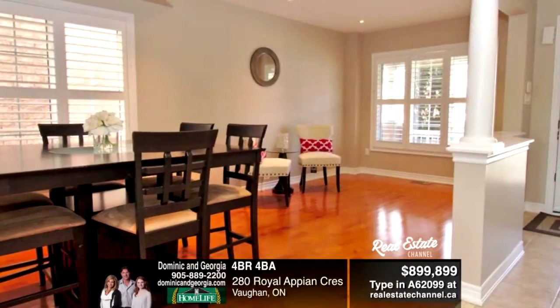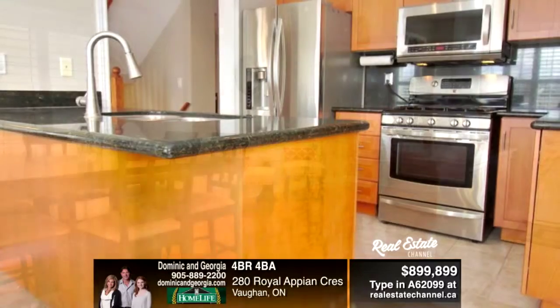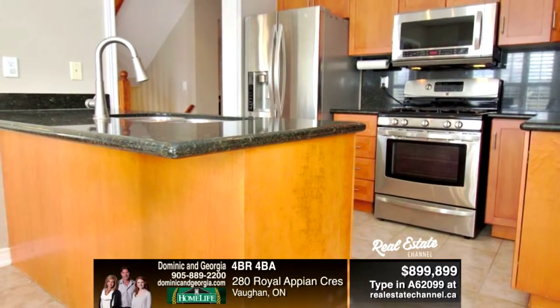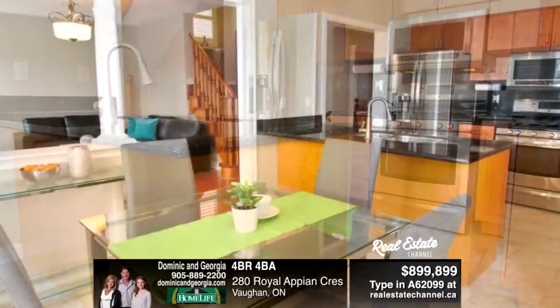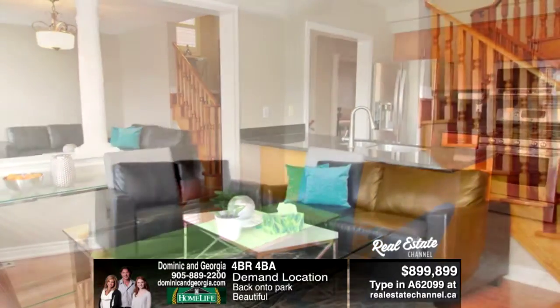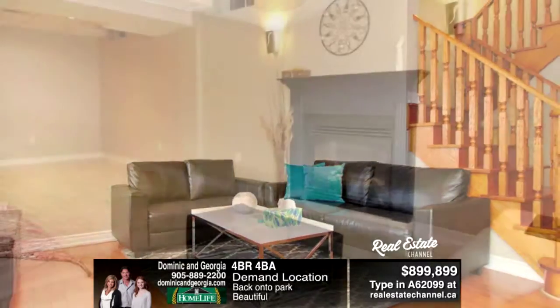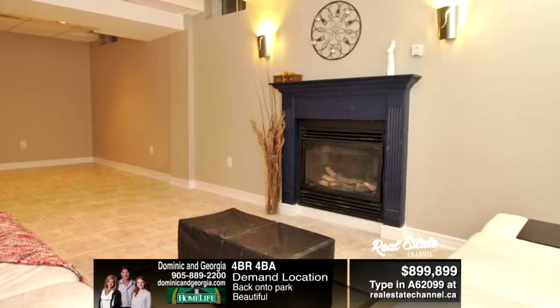Beautiful four-bedroom detached home in demand Dufferin Hill. Upgraded Eden kitchen with granite counters, granite backsplash, breakfast bar, and walkout to your custom deck. Combination living and dining room with smooth ceilings, located on a premium lot backing a park. To view, call Dominic and Georgia at 905-889-2200.